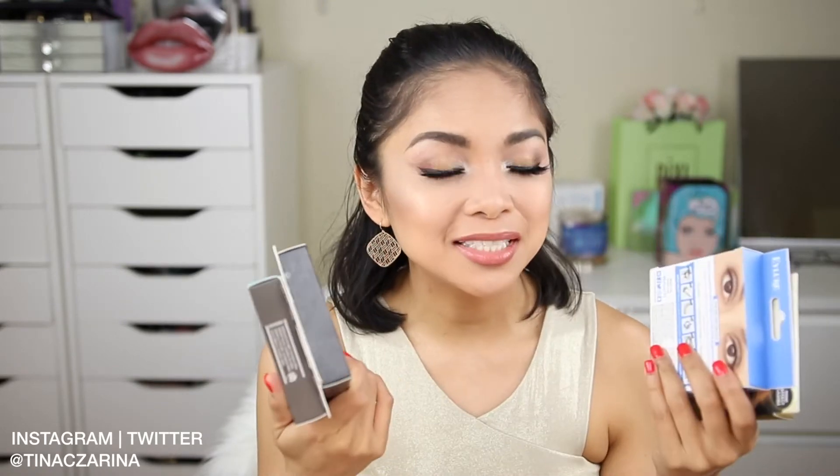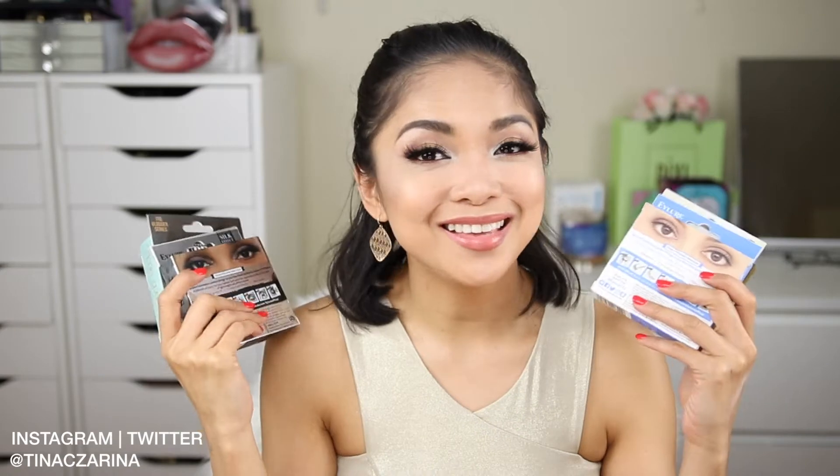The next ones I got were from Eyelure — they sent me a couple packs of lashes, and I absolutely love Eyelure lashes. What I'm actually wearing right now is one of their Luxe Silk lashes. Thank you so much, Eyelure — I always love getting lashes.